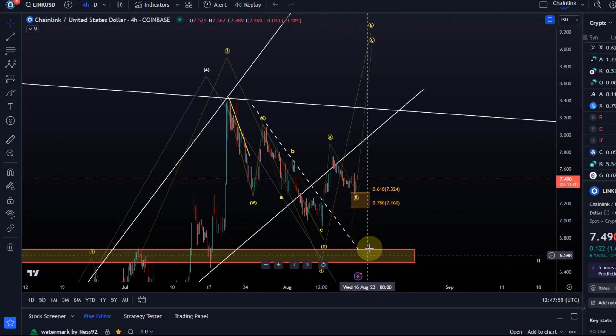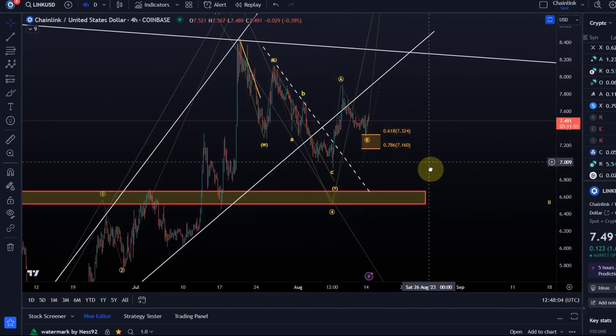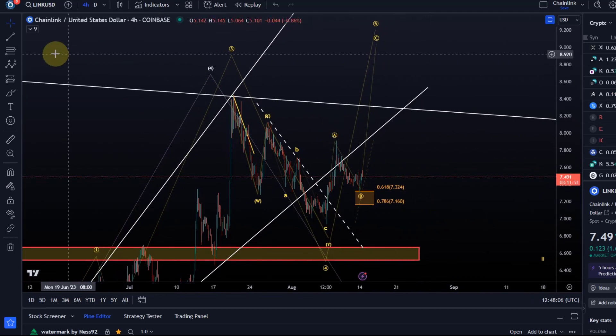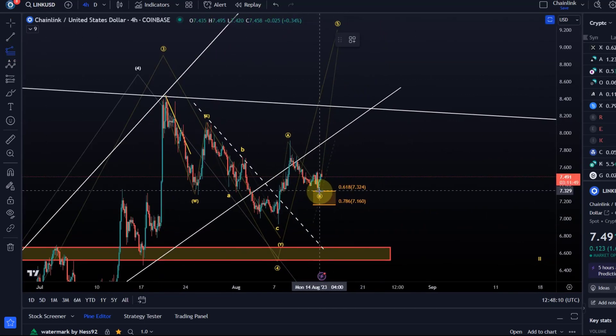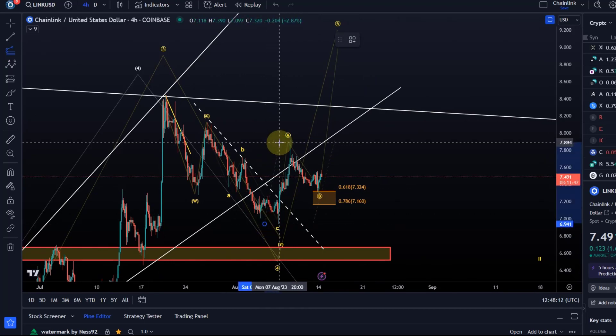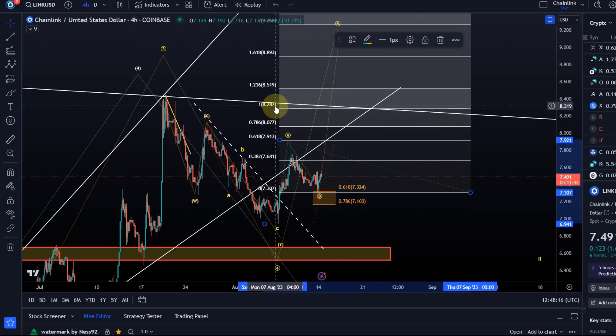If it goes below $7.16, it can reset a little bit lower and try another rally. But below $6.50, I think it is not going to play out any longer. If it already found a low in wave B — and it's not confirmed at this stage — then the target for the C wave would be $8.28.